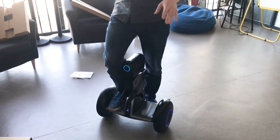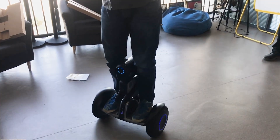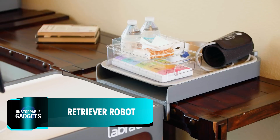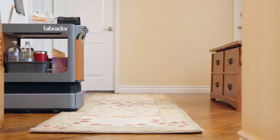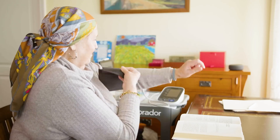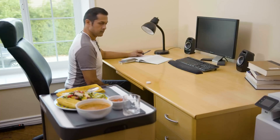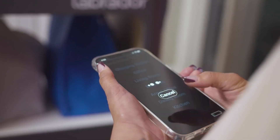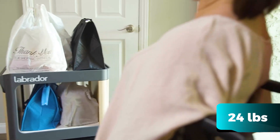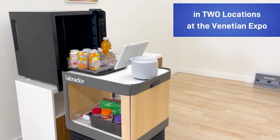Nowadays, robots are still figuring out how to prove their worth in our homes, just like the Retriever robot. It's designed to assist with household tasks, especially for the elderly, injured individuals, and people with mobility challenges. Using 3D sensing technology, it can autonomously navigate through homes to retrieve and deliver trays of items with ease, thanks to its holding capacity of up to 11 kilograms. Users can control this robot via smartphone apps or verbal commands through Alexa.